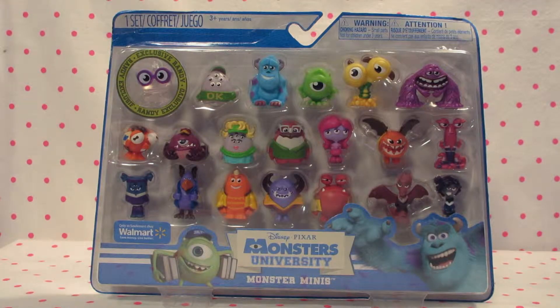Hello Bubble Kitty Pals! Welcome to another unboxing! Today we have for you some Monsters University Monster Minis. We got this at Walmart. It was on clearance and it came with an exclusive Randy, and it was only at Walmart.